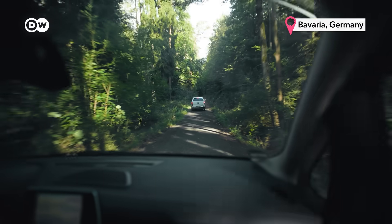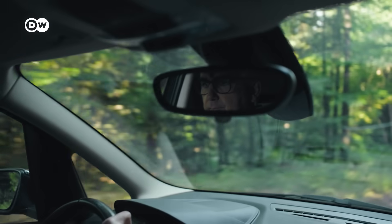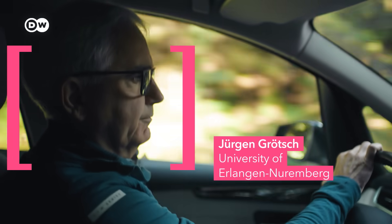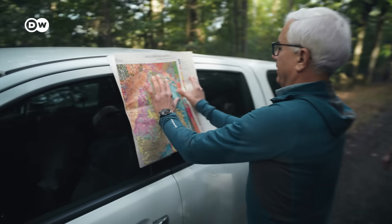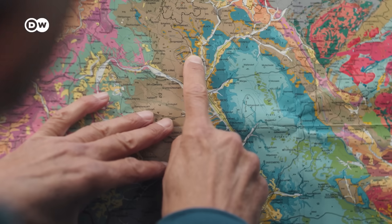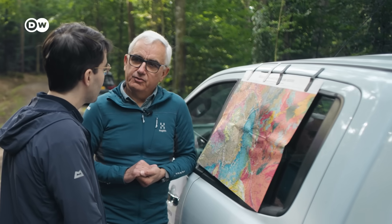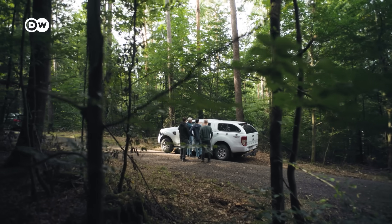We're going deep into this forest in the German state of Bavaria. Jürgen Kretsch is leading the expedition. He previously worked in the fossil fuel industry; now he's a researcher in geoenergy. And this is his map to buried treasure — a geological survey of Bavaria. We are trying to find the places where hydrogen comes from deep sources to the surface. So let's go and sniff for hydrogen.